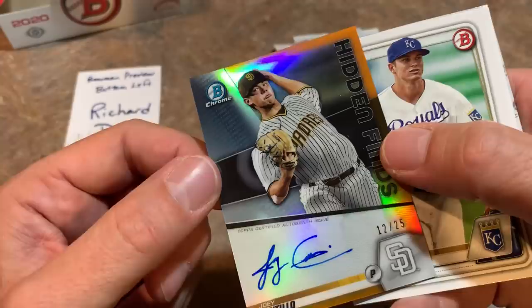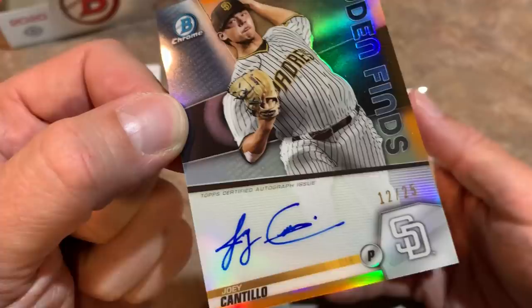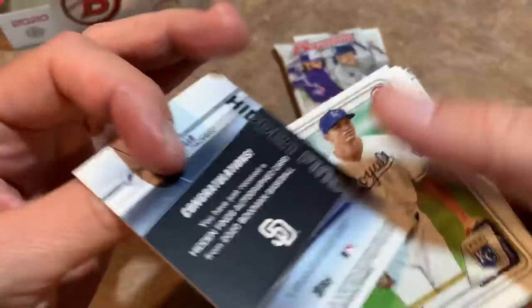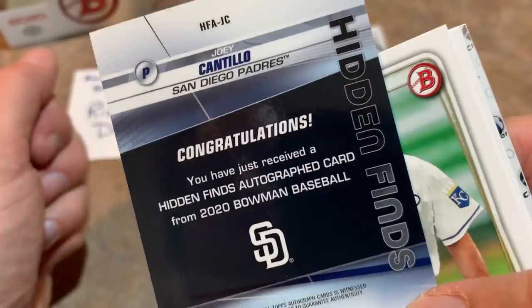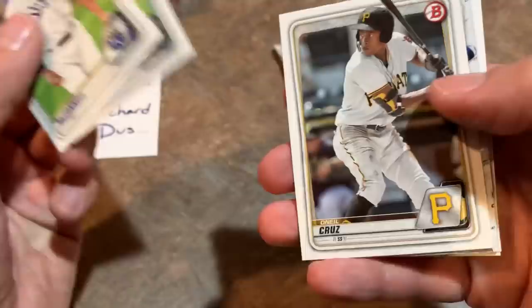Congratulations — it's a Hidden Finds autograph! It's a low number on it too — 12 of 25 from the San Diego Padres. Congratulations, Richard. You found yourself a Joey Cantillo autograph. Check out the back. Congratulations — you've just received a Hidden Finds autograph card from 2020 Bowman of Joey Cantillo. Maybe there'll be an extra autograph card in here and that's just a Hidden Finds, like they're tossing an extra — I doubt it, but let's see what else we can find.